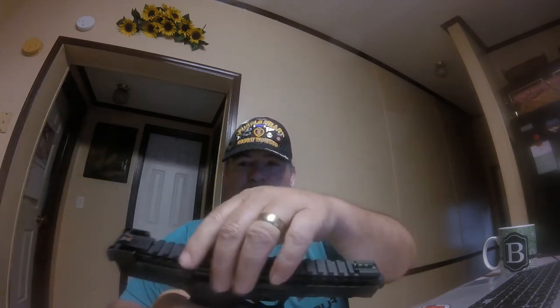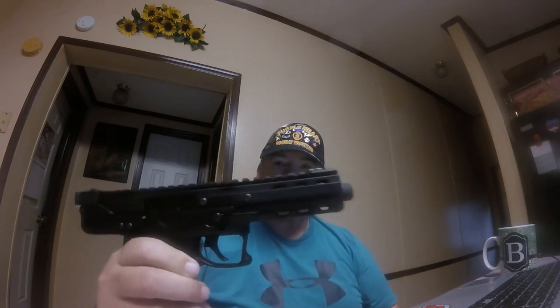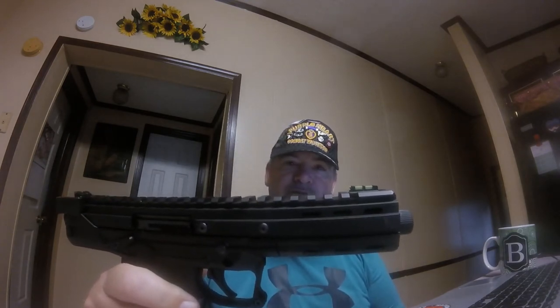I found the pistol to be very accurate. I love the little Picatinny rail on top — it allows for any red dot or small scope you want to mount on here. They make a pistol brace for it. You can put a muzzle brake on the end or a suppressor — it's got a threaded barrel.